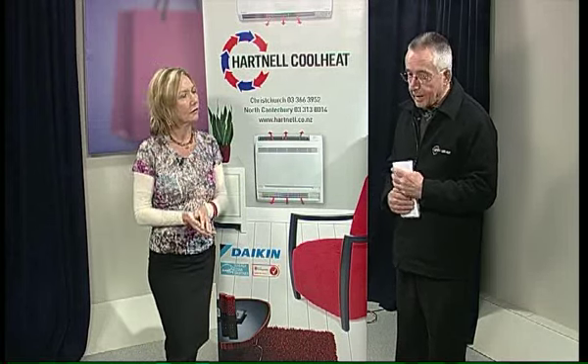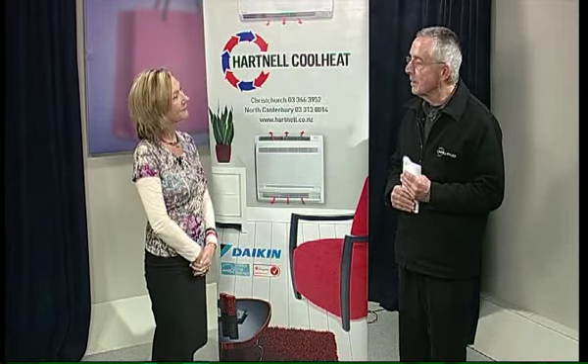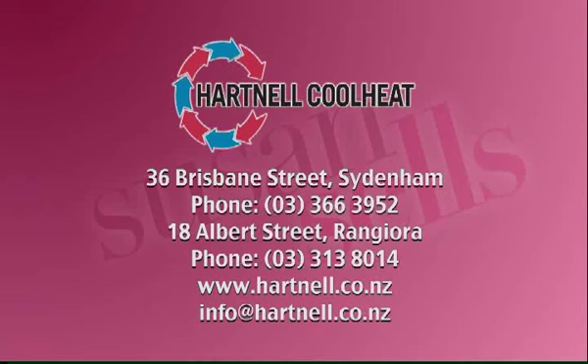Graham also has a blog on the Hartnell website — for anybody who wants to spend a bit of time, go to the Hartnell website and read it. If you have any questions you want to ask, with any luck he'll be able to reply to you. It's a Q&A with Graham. Heating, ventilating, and air conditioning is a big subject they take very seriously, and they've got a lot of experience to help you out. Give Graham a call at Hartnell Cool Heat, 36 Brisbane Street in Sydenham or Albert Street in Rangiora. Hartnell.co.nz — you'll find his blog there too.